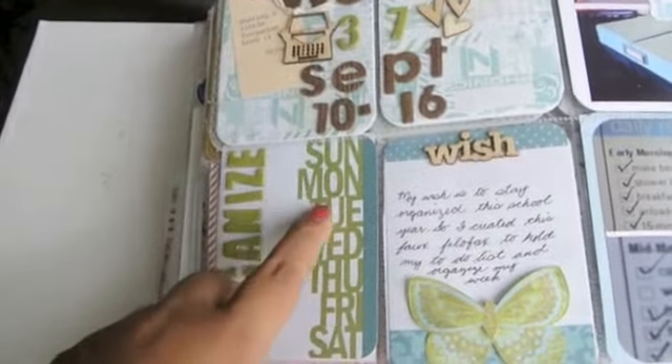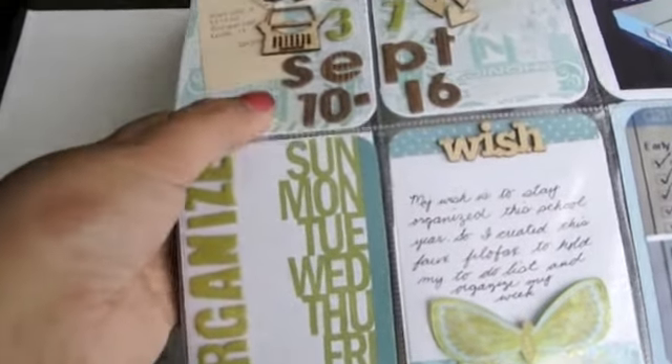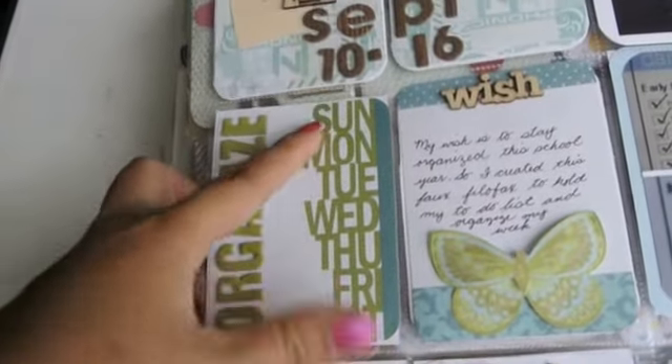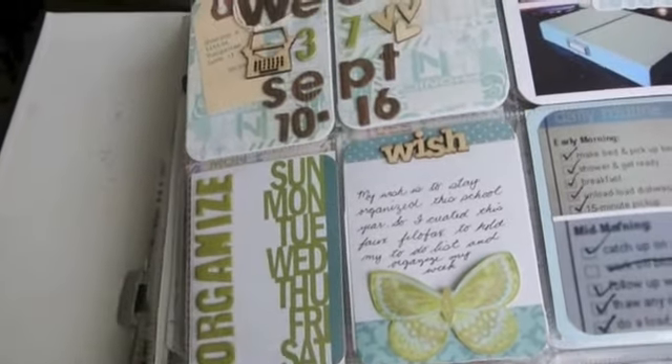So just a simple title, and then some Studio Calico veneer embellishments — a typewriter and then three hearts. This journaling card is something that Terry sent me and it says Monday, Tuesday, Wednesday, Thursday, Friday, Saturday, and the Sundays on the top. I just put 'organized' because this whole week was about organization for me.